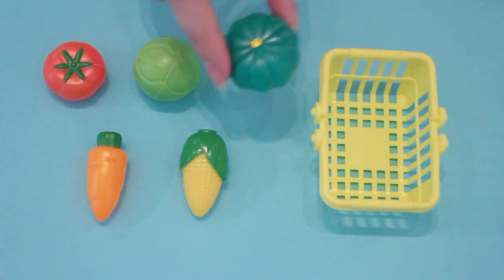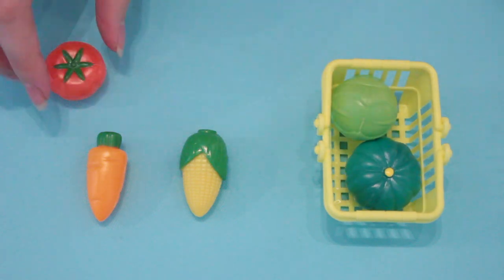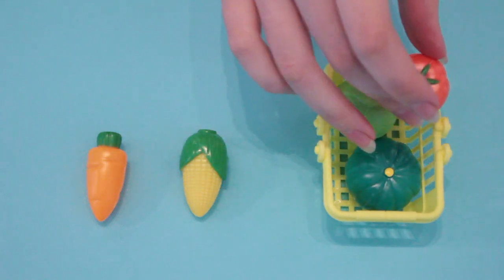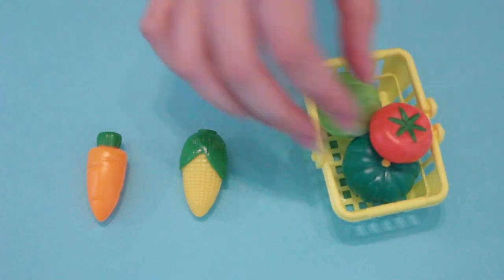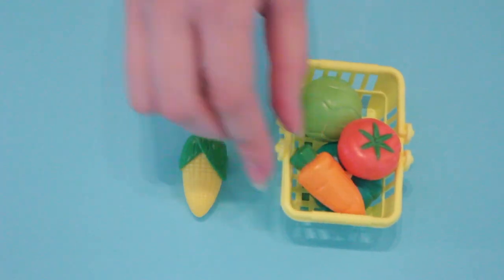These are all of the veggies that come in the playset. There's a green pumpkin, a head of cabbage, a red tomato, a little carrot, and also an ear of corn.